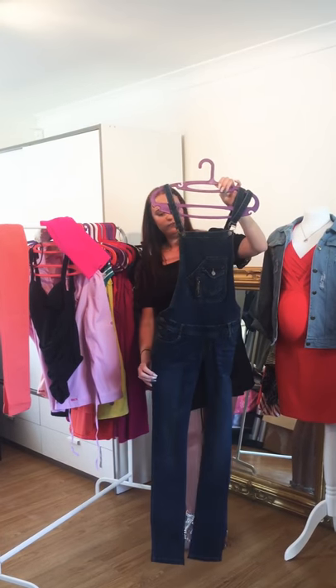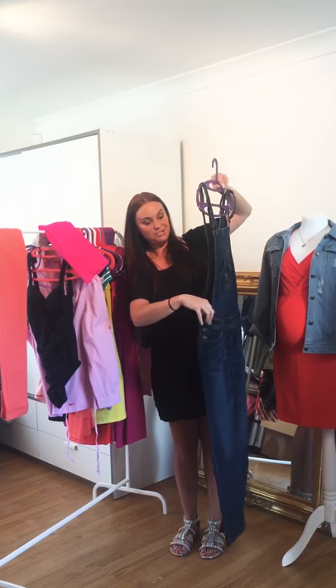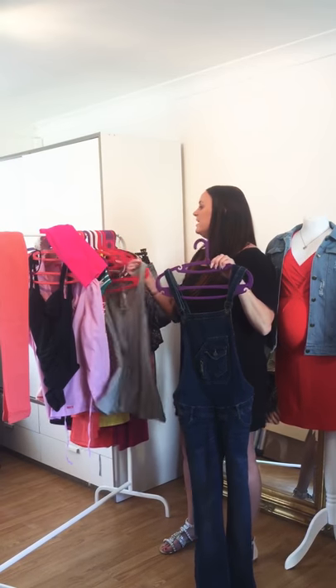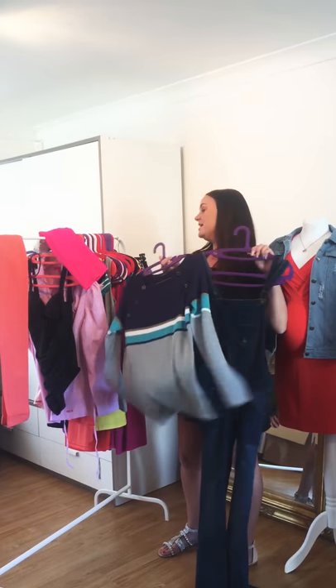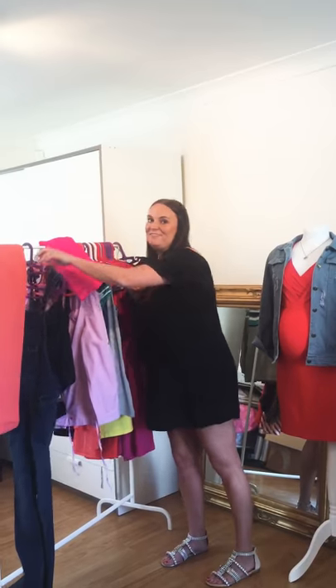These are our amazing dungarees — these are my favorites. They've got buttons at the side so you can adjust the waist as your bump gets bigger. They're great through the summer — pop one of the vest tops underneath, and in the evenings you can pop one of the sweaters over the top. Really versatile, really cool. Thank you very much for watching, we'll see you next time.